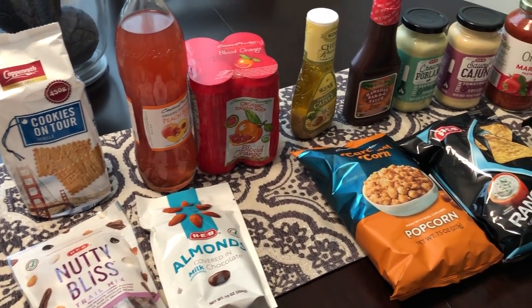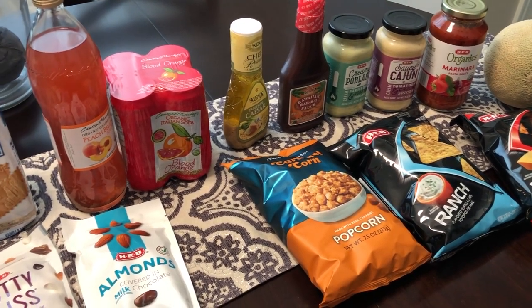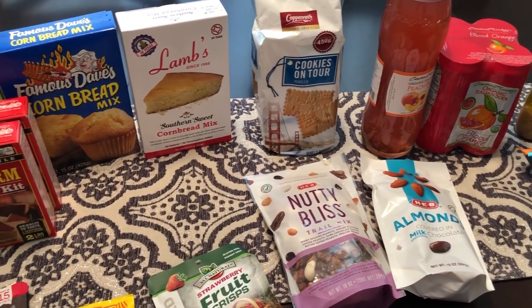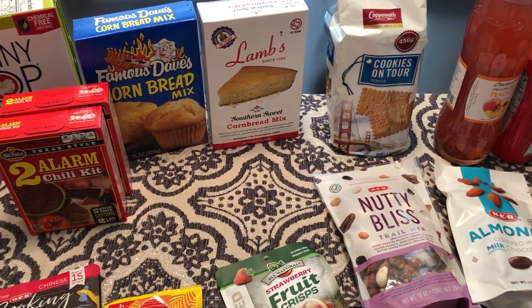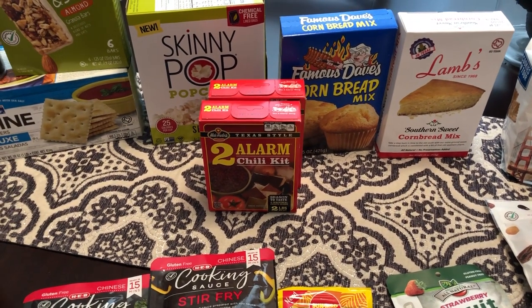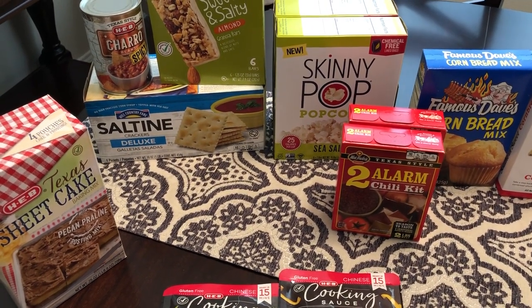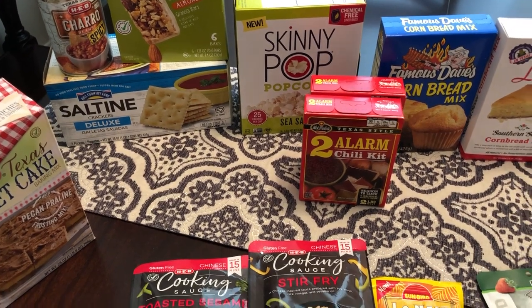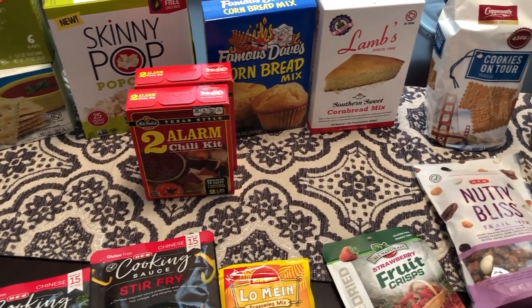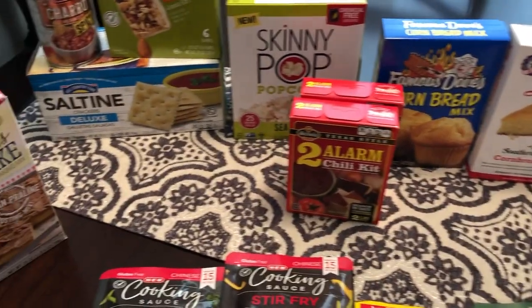I am super excited today because I am coming to you with an HEB grocery haul. Now HEB is a grocery store that is based in San Antonio, Texas, but in my area of Texas we don't have these stores at all. Whenever I visit family in South Texas or in the hill country, I love to go to HEB. I was in South Texas for my cousin's wedding, and I had Howard take me to HEB so I can pick up some of my favorite things. So I am going to jump in right now and show you everything that I picked up.